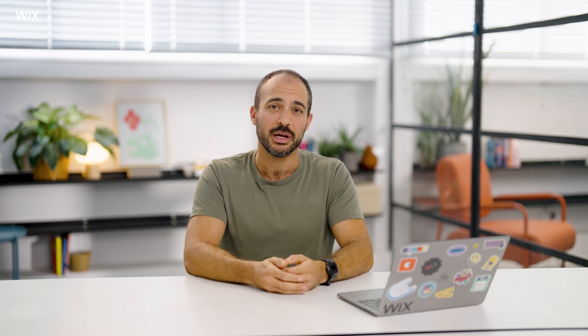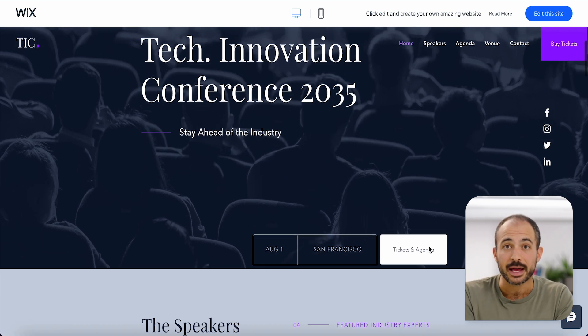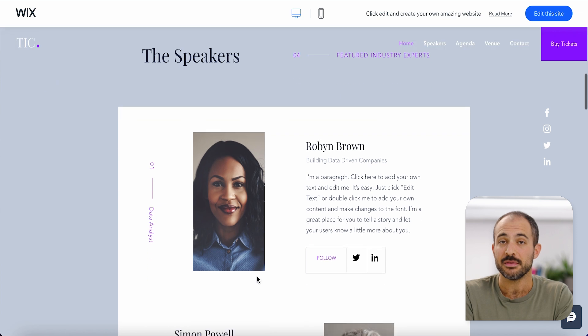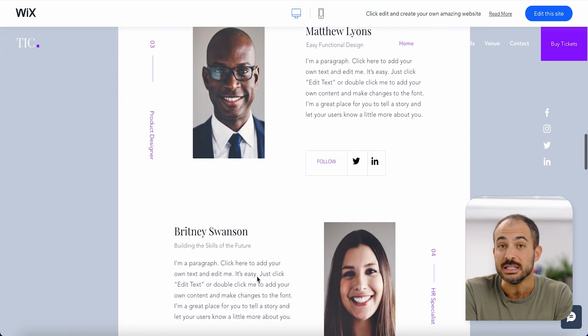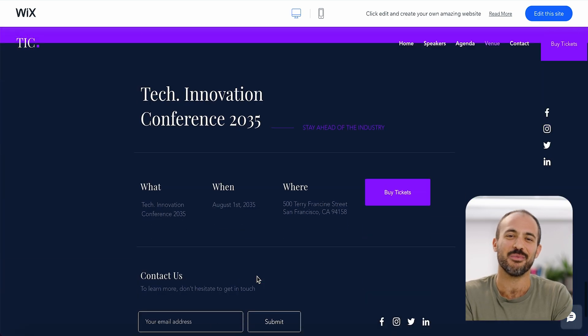Whether it's for an in-person soiree or an online gathering, an event website is a powerful tool. An effective one will have all the essential information people will need to know, like the date, the time, and the location of the event — even the lineup of speakers or a detailed agenda. Think of it as a one-stop hub for everything they need to know before they go. And by having an engaging site, you can generate buzz and excitement around your event, whether it's a conference, a concert, or just a family barbecue.